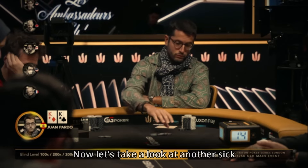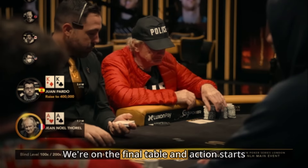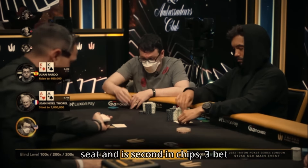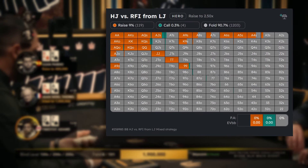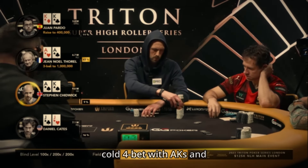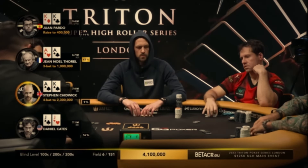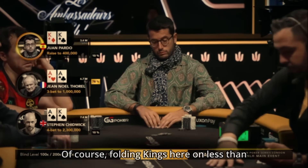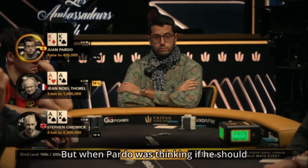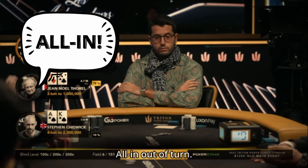Now let's take a look at another sick setup hand from the Triton London Main Event. We are on the final table and action starts with a raise from Juan Pardo. Jean-Louis Torre, who is sitting in the next seat and is second in chips, 3-bet his pocket aces. Chip leader Steven Chidwick on the small blind played a cold 4-bet with ace-king suited, and so far everything looks right. Folding kings here on less than 20 big blinds is out of the question, but when Pardo was thinking whether to call or raise his hand, Jean-Noel got a little bit too excited and announced all-in out of turn.